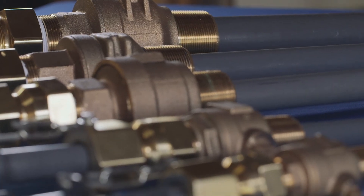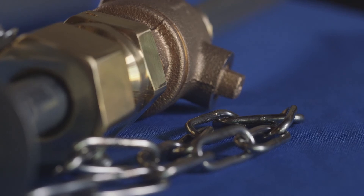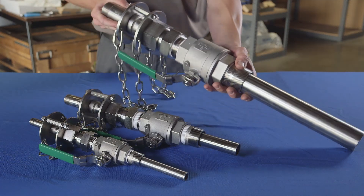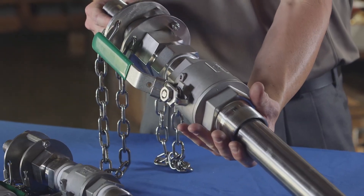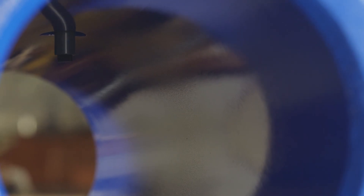The right injection quill can help to avoid these costly and potentially unsafe situations. Injection quills provide a reliable transition between a chemical feed line and a process main. Injection quills extend down into the flow, dosing the chemical away from the sidewall.